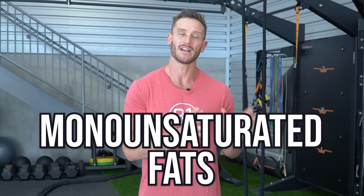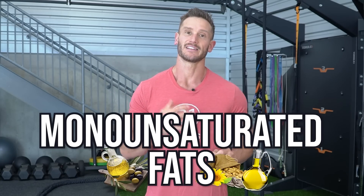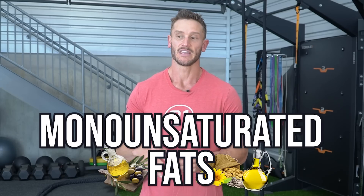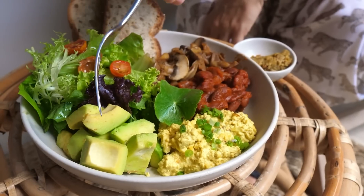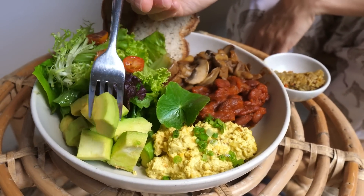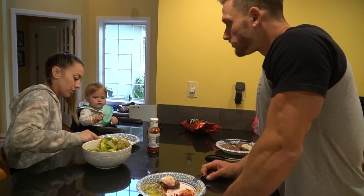A lot of times fatty liver happens with overfeeding — overfeeding from glucose, overfeeding from saturated fat, overfeeding from food in general with lack of activity. If you can start to implement more monounsaturated fats, they can help increase insulin sensitivity. If you increase insulin sensitivity, you have more glucose potentially going to the cell and not just circulating and ultimately going through de novo lipogenesis and storing as fat. Sources of monounsaturated fat I'm a big fan of: macadamia nuts, avocados, and olive oil. I just eat a ton of avocados and quite a bit of macadamia nuts, and I try to eat those whole foods as much as I possibly can.